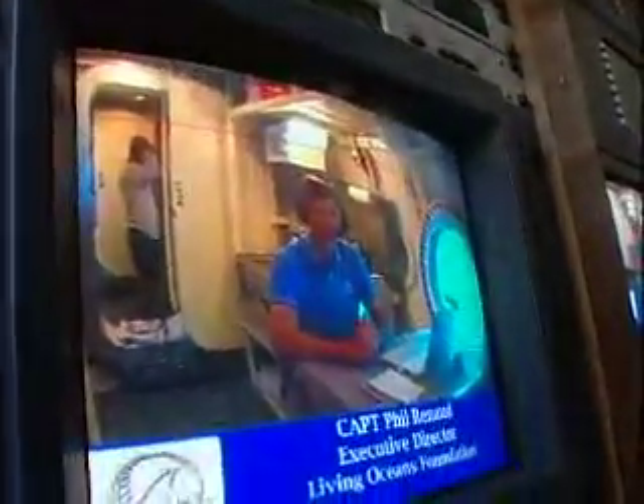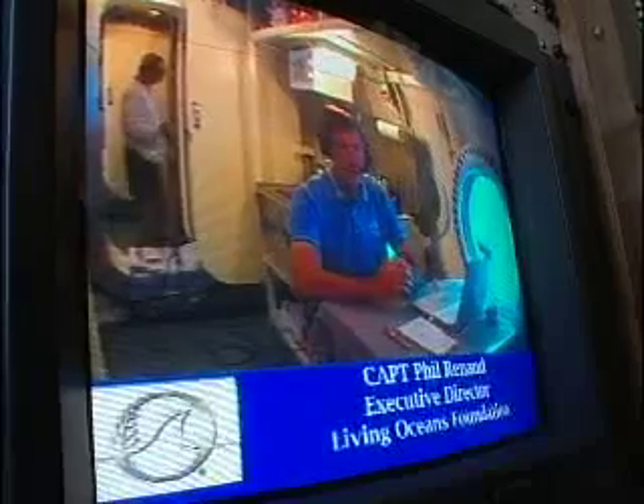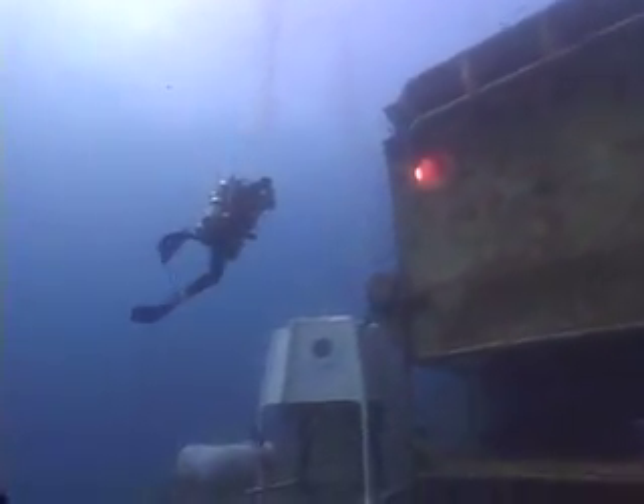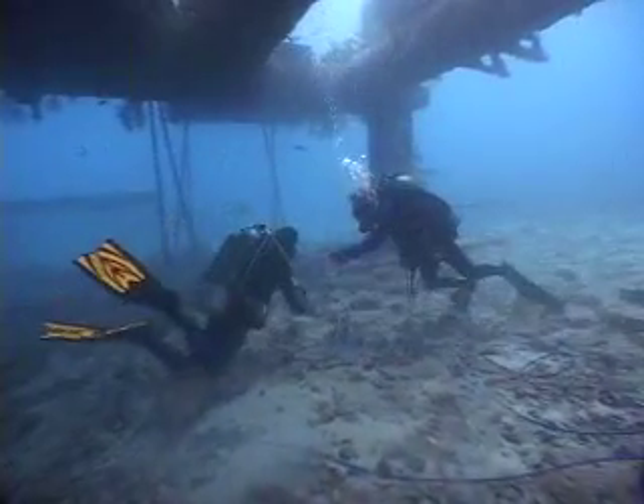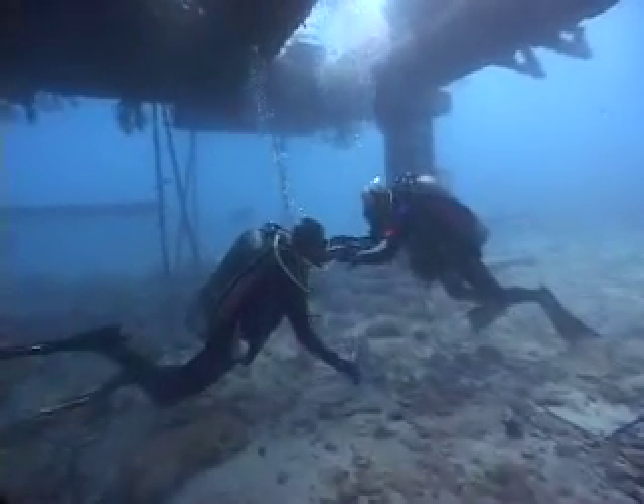This is Captain Phil Renaud, the Executive Director of the Living Oceans Foundation. Welcome! The Aquarius underwater habitat has been in the water for approximately 10 years, so it has actually become part of the reef itself.